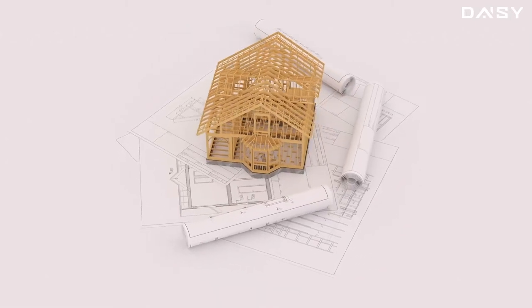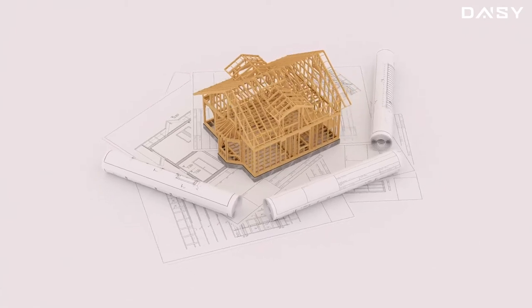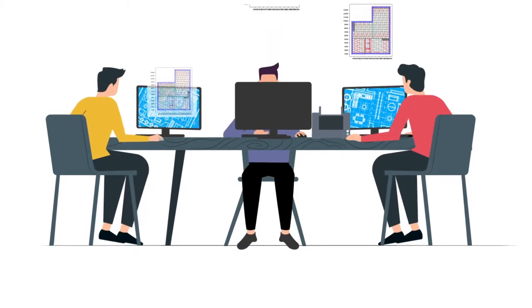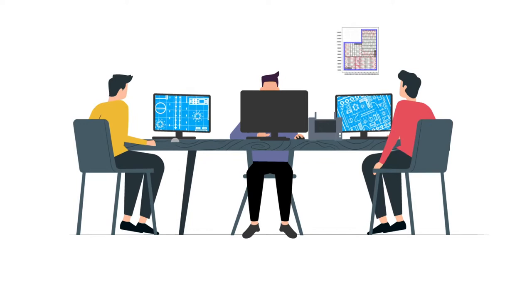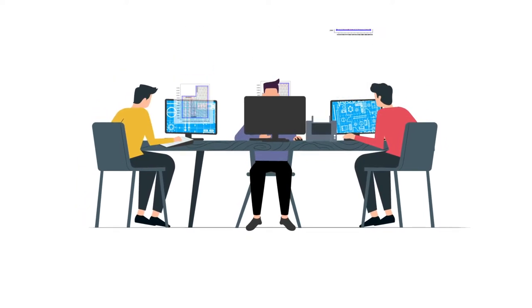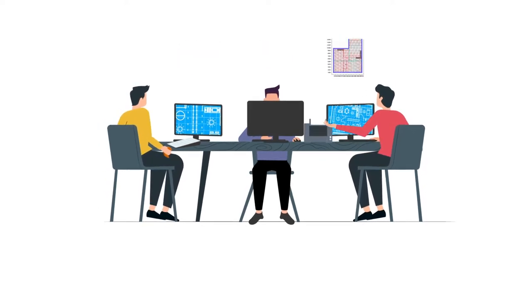Timber is becoming increasingly popular as the most sustainable construction material, but timber design is not easy. There are over 50,000 ways in which joists and beams can be structured around a single rectangular floor, taking into account stair openings, internal walls, decking sheets, and other elements. It can take a designer a few hours up to a few days to come up with the most optimal solution.